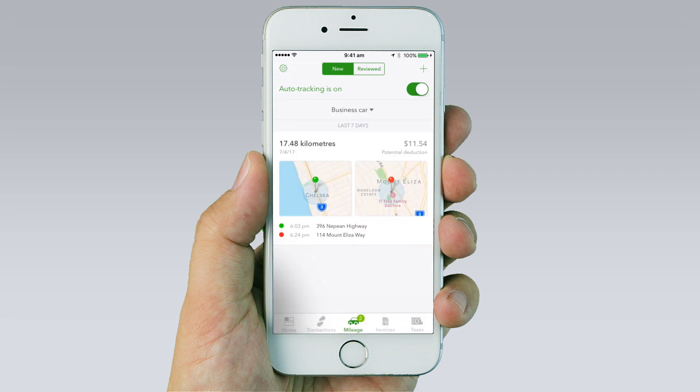The app will automatically track details of any trip you take, including start and end location, kilometres travelled, and your potential deductions for tax time.